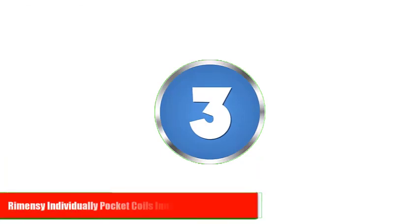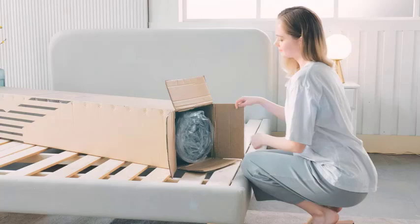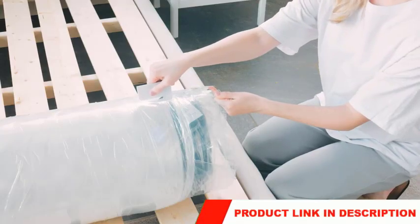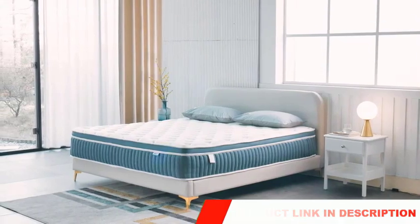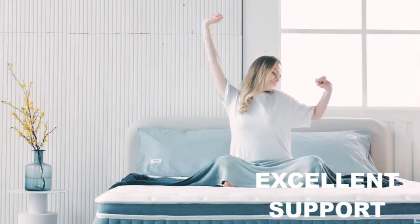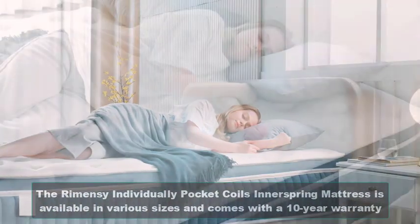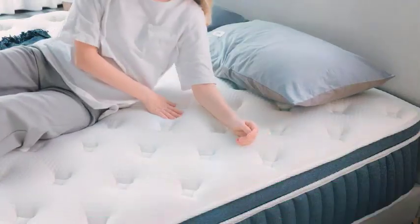Number 3: Romenzi Individually Pocket Coils Innerspring Mattress. If you are looking for a supportive innerspring mattress, then the Romenzi Individually Pocket Coils Innerspring Mattress is an excellent choice. The mattress is made from individually wrapped pocket coils that provide excellent support and help distribute your weight evenly. It is available in various sizes and comes with a 10-year warranty.